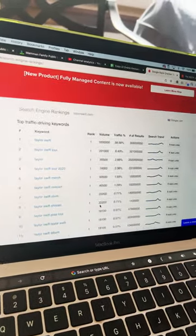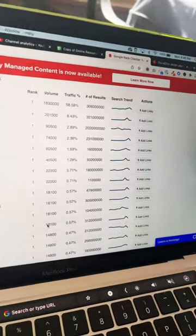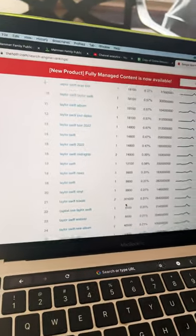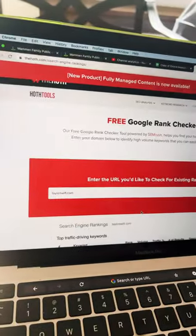Here are the number one keywords driving organic traffic to taylorswift.com. You can see how they rank and how much traffic they get. You can do this for your own website or your competitor's website. The link is in the description box — totally free tool.